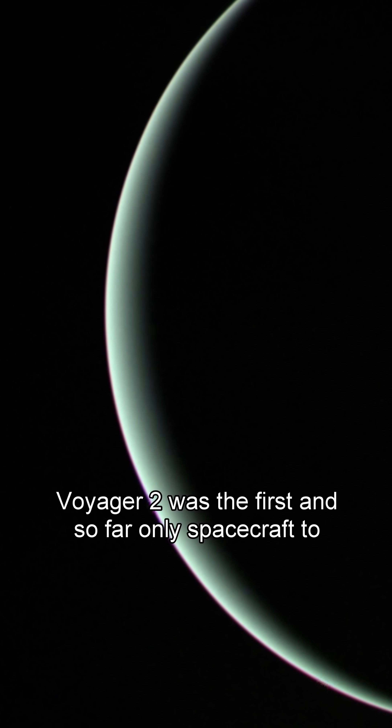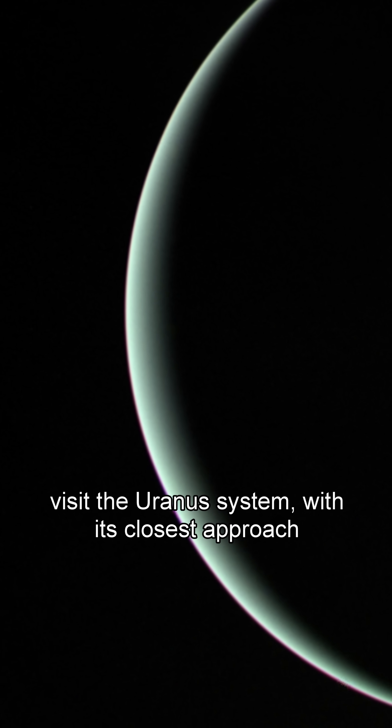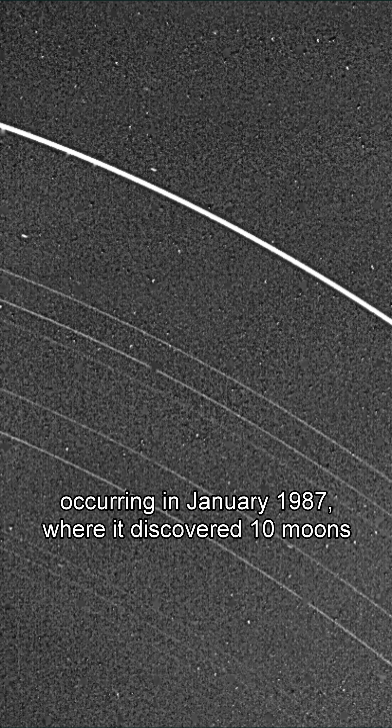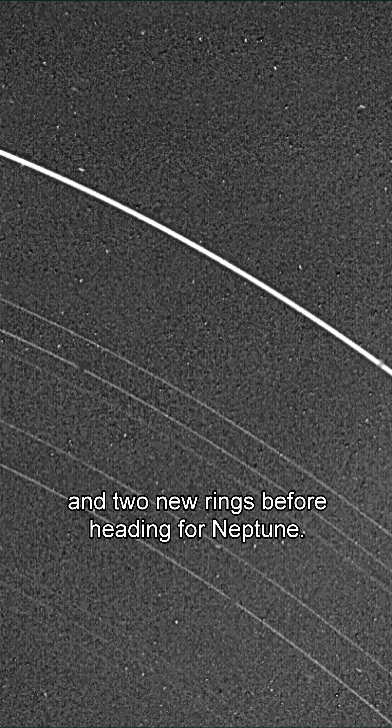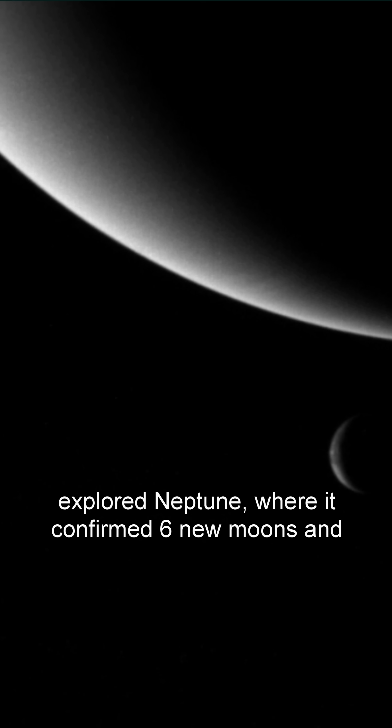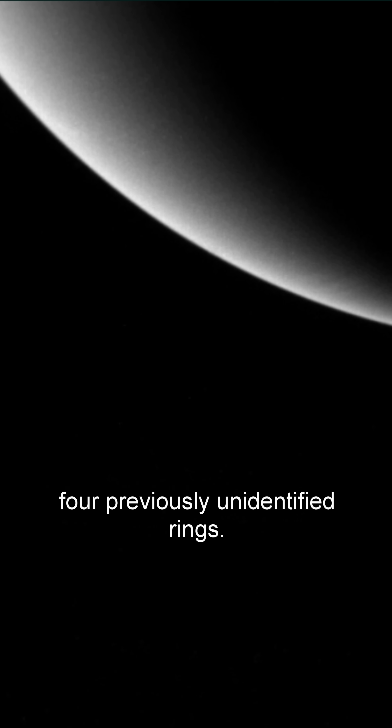Voyager 2 was the first and so far only spacecraft to visit the Uranus system, with its closest approach occurring in January 1987, where it discovered ten moons and two new rings, before heading for Neptune. Like Uranus, Voyager 2 is the only probe to have directly explored Neptune, where it confirmed six new moons and four previously unidentified rings.